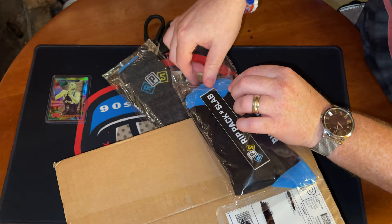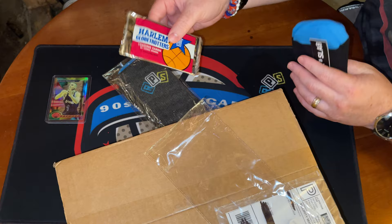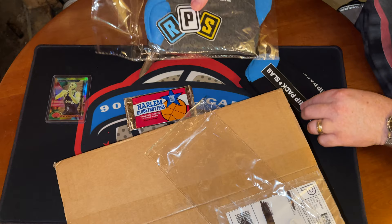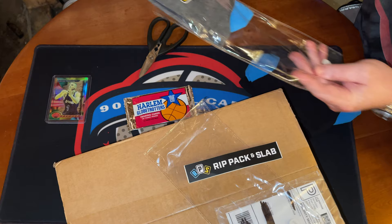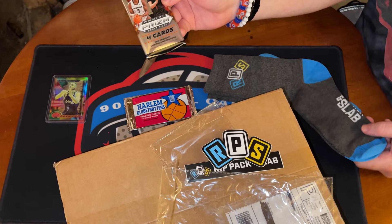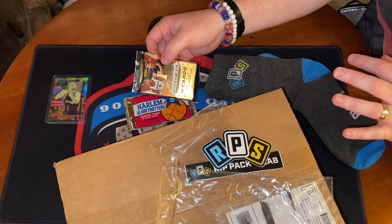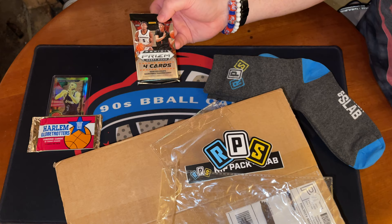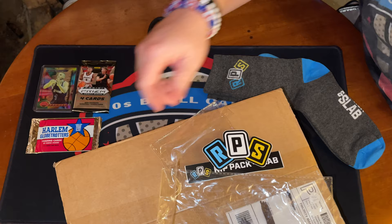Oh, look at that — we did get a Harlem Globetrotters pack! I'm pumped for that for sure. Some stickers, I love that sticker — another one right here. I'll put those on my case that I bring to shows. And another pack — Prism Draft Picks! I'm gonna clear off the table and we'll open these packs at the end. Harlem Globetrotters — no idea what's in there. Prism Draft Picks — LaMelo and Anthony Edwards are the big guys, hopefully we get some colors, some numbered stuff.